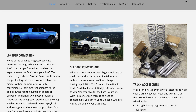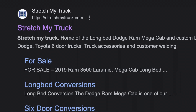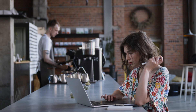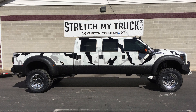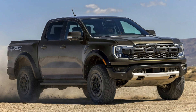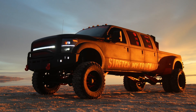Another company stretching what is possible is StretchMyTruck.com. Their team has stretched thousands of vehicles over the years. If you don't see what you're looking for on this list, give Stretch My Truck a call — they'll be happy to add another set of doors or a row of seats. In fact, if your current vehicle is doing great but you need more room, you don't always have to start with a new vehicle. Many times these custom builders start with used vehicles.